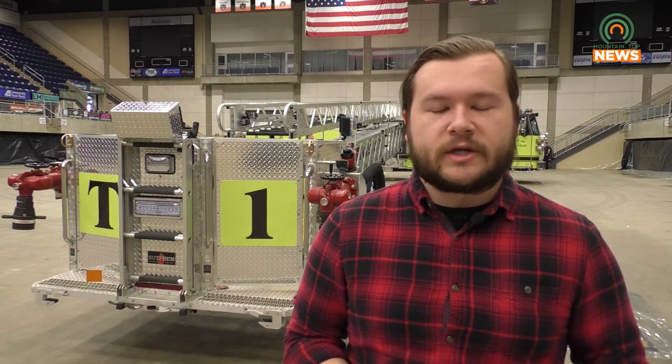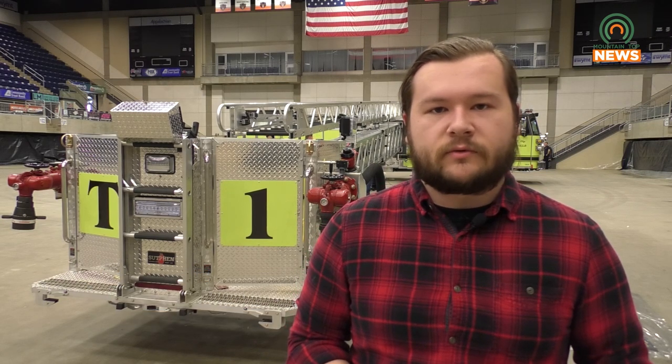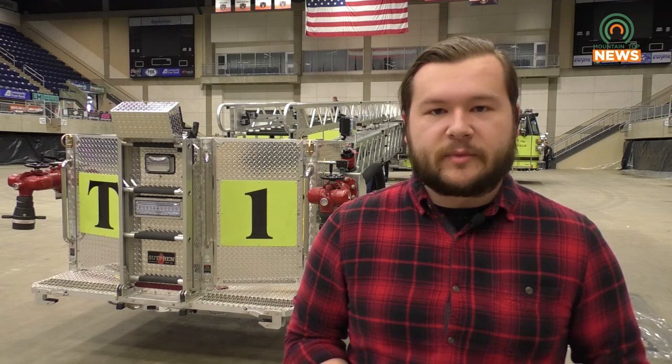After spending $1.2 million, Pikeville Fire Department has received their new Tower One Fire and Rescue Truck. Outfitted with the newest technology and materials, this truck from Sutphin Corporation is sure to help keep the city of Pikeville safe. Public Information Officer Nicholas Fleming tells us more.